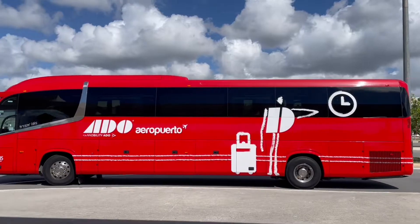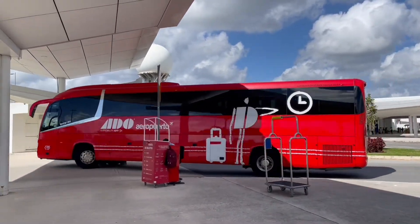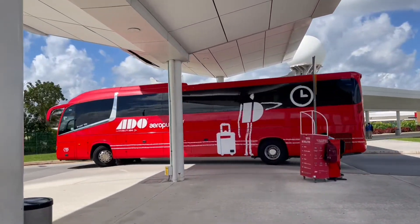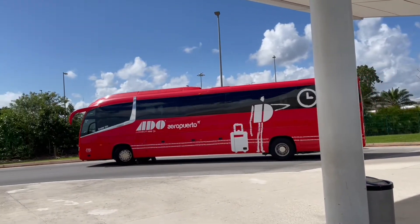This is going to be about a hour and a half to two hour ride. The bus makes one stop in Playa — do not get off at Playa unless you absolutely have to. If you need to use the bathroom, use it on the bus, because they will leave you.